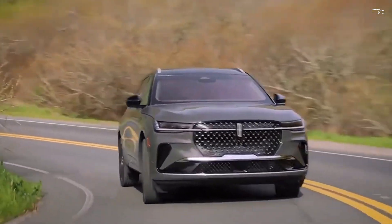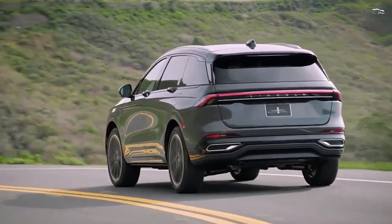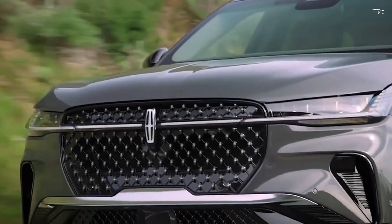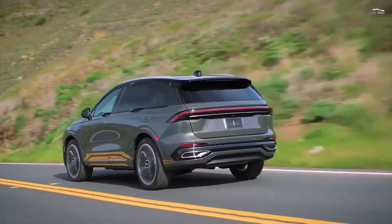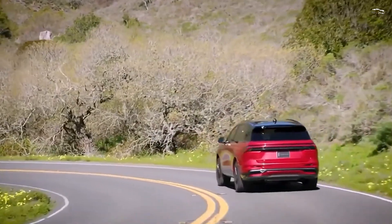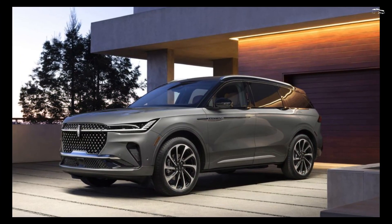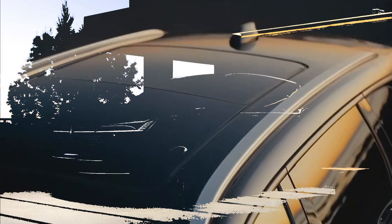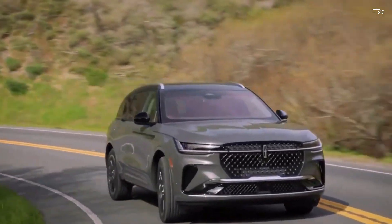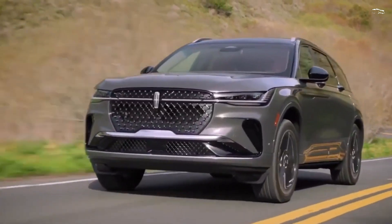Under the hood of every Nautilus is a turbocharged 2.0-liter inline-four engine. For non-hybrids, that means 250 horsepower and 275 lb-ft of torque paired to an 8-speed automatic transmission. The hybrid's turbocharged 2.0-liter inline-four is assisted by a 100-kilowatt electric motor for a total output of 310 horsepower, with a continuously variable transmission. Both powertrains connect to all-wheel drive. The 330-horsepower twin-turbocharged V6, previously available on the Nautilus, has been dropped, though both new powertrains should offer better fuel efficiency.